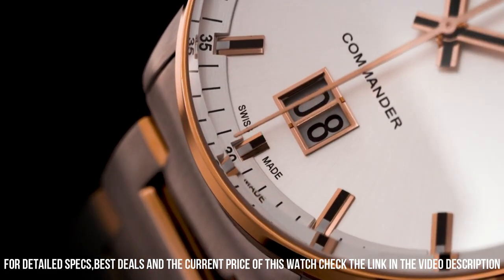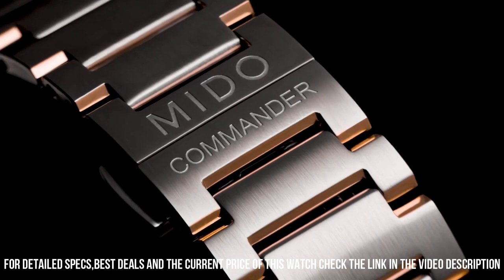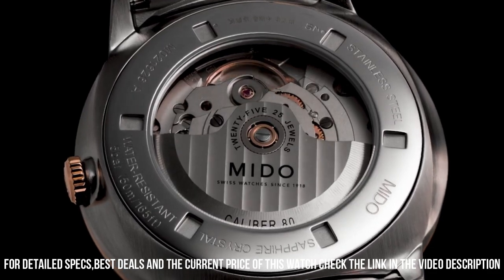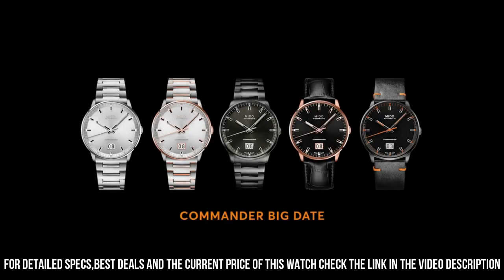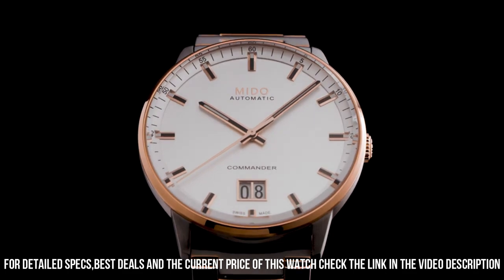Band width: 20 millimeters. Band color: gold. Dial color: silver. Bezel material: fixed. Calendar: date. Special features: date, hour, minute, second. Weight: 141 grams. Automatic movement.